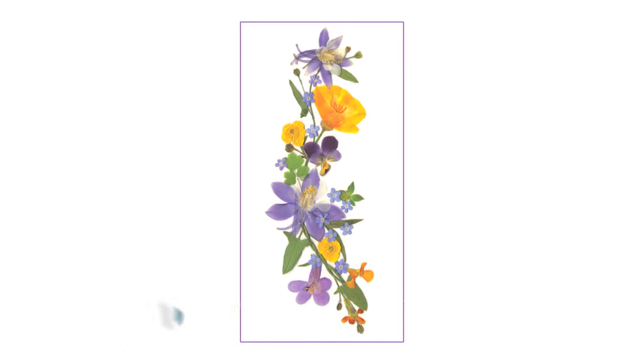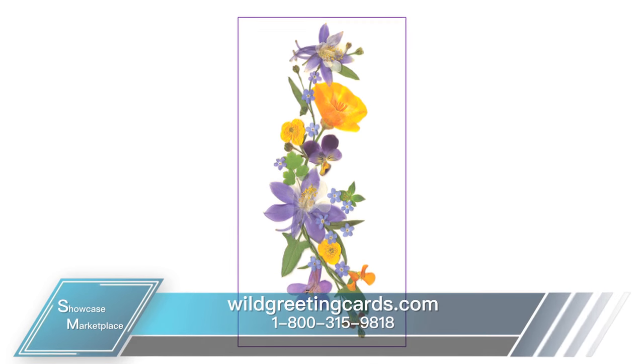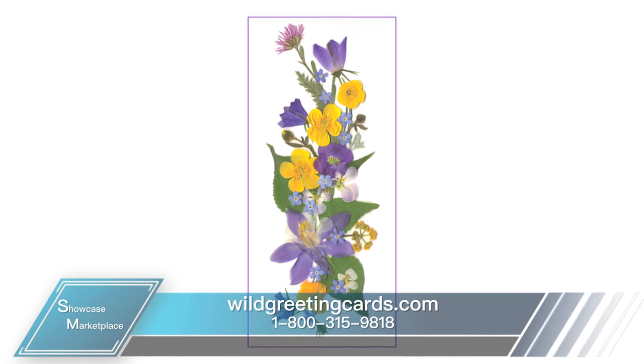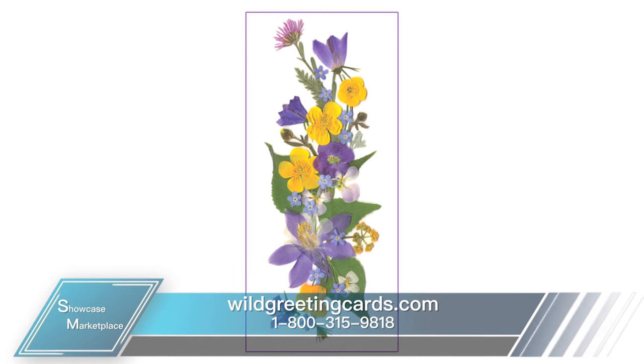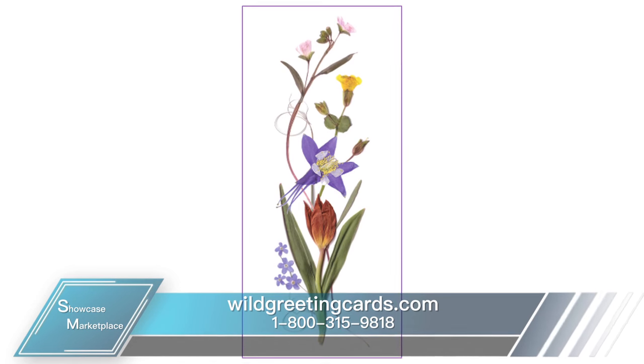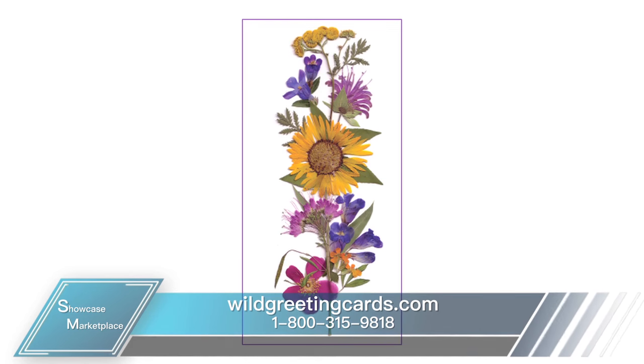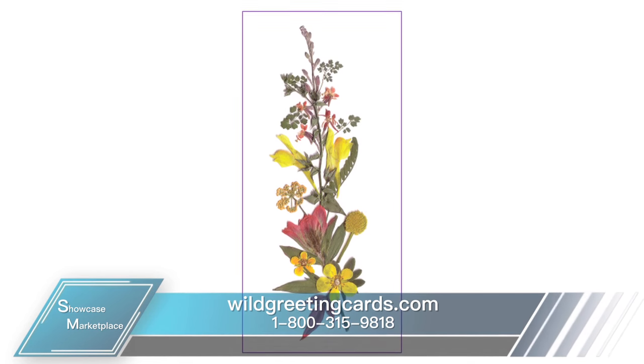Wild Greeting Cards began between an aunt and her fascination and love of flowers, and her nephew, who shared the same passion for the beauty of nature — both natural and exotic flowers in particular. As most successful businesses go, they took their combined passion and brought life to it with a successful greeting card company featuring some of the most beautiful blooms found during spring and summer.